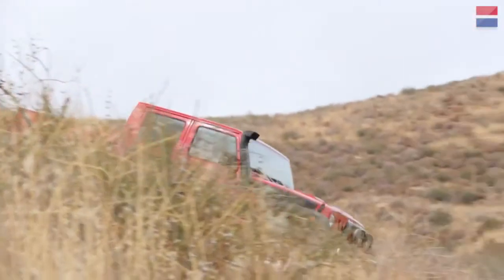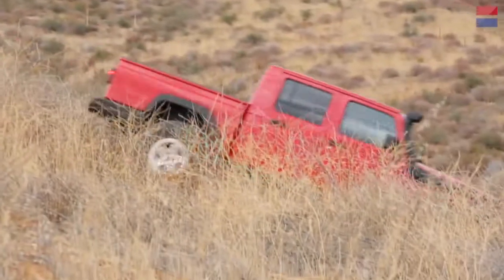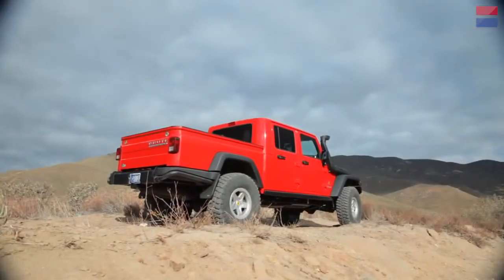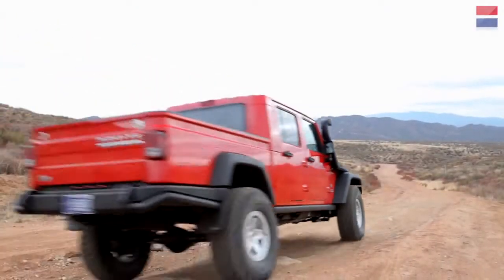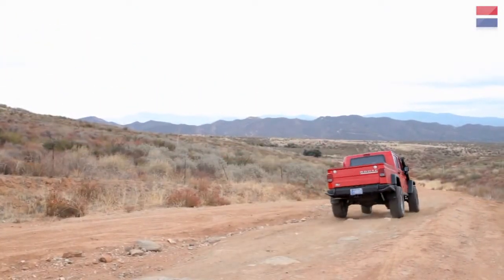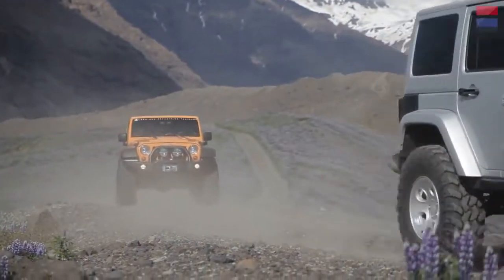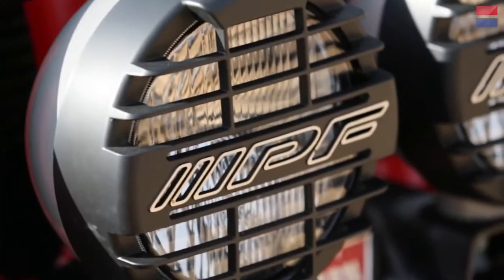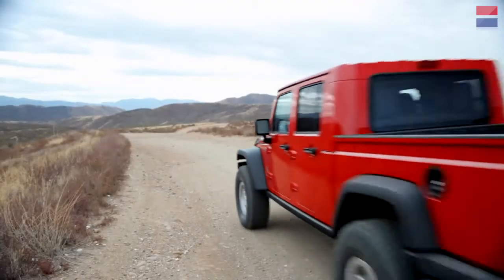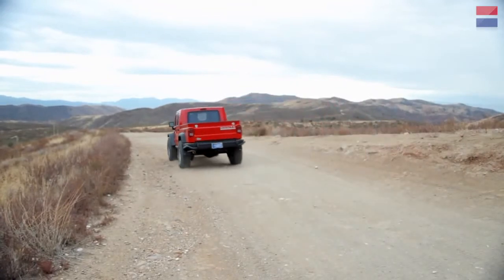This newest version follows the single-cab Brute model based on Jeep's old TJ chassis, and extends the four-door JK Wrangler by some 30 inches. But this is no aftermarket hack job. AEV is so focused on engineering that they collaborate with Jeep on parts that end up on Chrysler assembly lines.